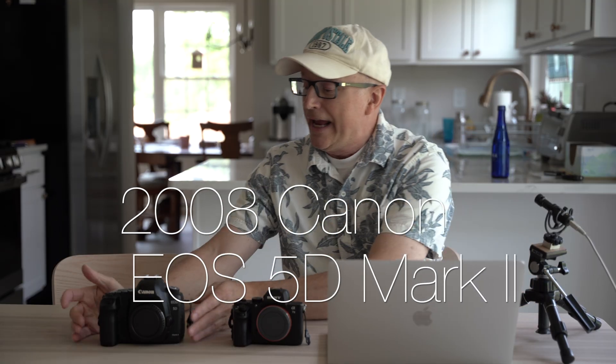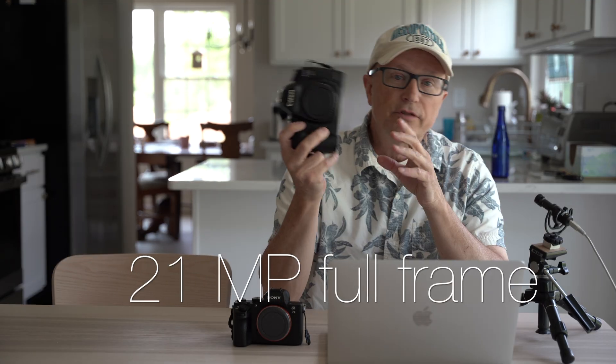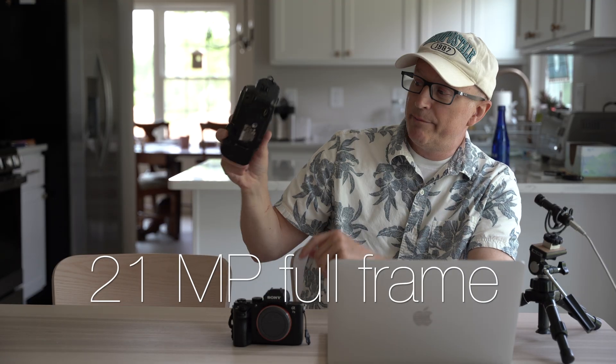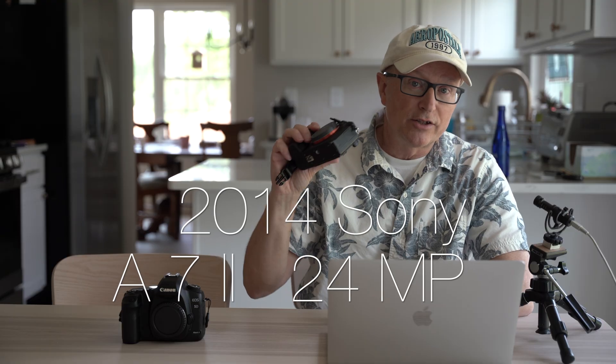Recently there's been a lot of talk about older cameras having a filmic look and newer cameras having a sterile look. Today we're going to compare two cameras. I have a 2008 Canon EOS 5D Mark II — a full-frame 21 megapixel DSLR from 2008 — and a Sony a7 II, which is 24 megapixel from 2014. This is a mirrorless versus a DSLR comparison.